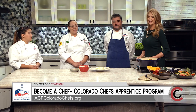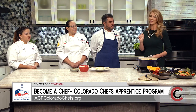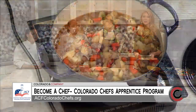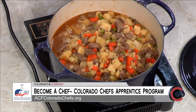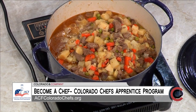Wonderful, that's pretty awesome. The shepherd's pie looks great — thank you all so much for being here. We appreciate it. Your culinary career is just one click away. You can get recipes from today and information on the nonprofit culinary education program at acfcoloradochefs.org. We'll be back with more.